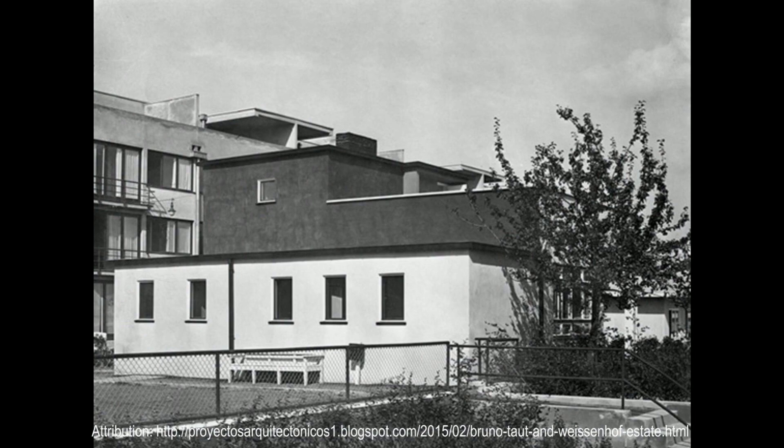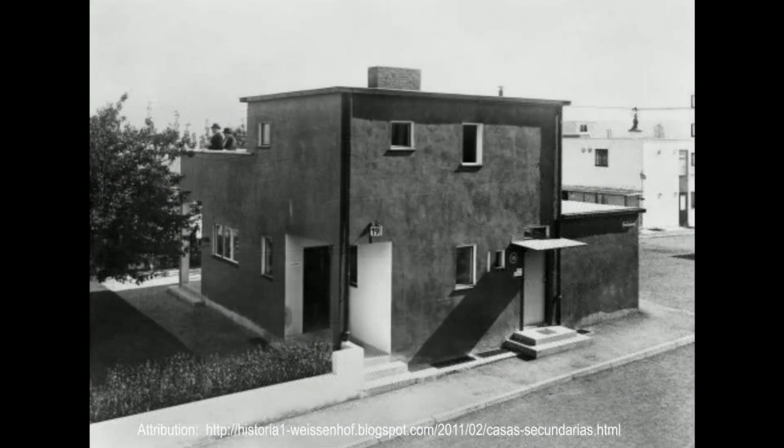Of the original 21 buildings, 11 survive. Bombing damage during World War II is responsible for the complete loss of the homes by Gropius, Hilberseimer, Bruno Taut, Hans Pülzig, Max Taut, and Richard Döcker. Despite its architectural breakthroughs, the Weissenhof estate faced harsh criticism upon its unveiling. Many traditionalists rejected the flat roofs and minimalist designs, calling the buildings soulless and likening them to industrial factories. But for the modernists, this was a bold statement about the future of housing — affordable, efficient, and designed for a rapidly urbanizing world.